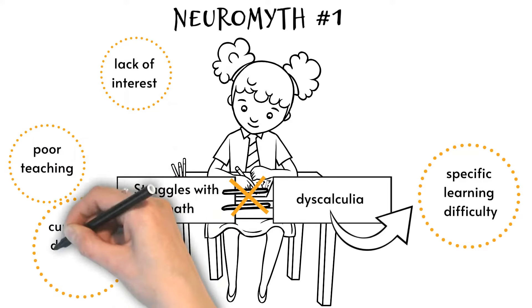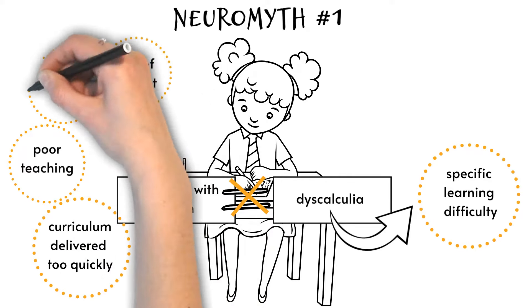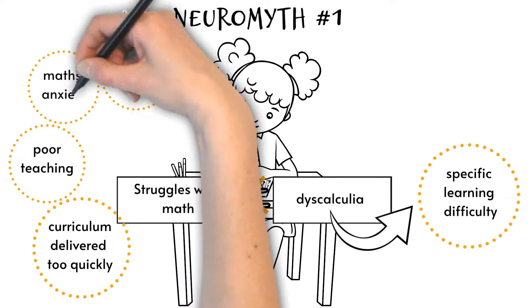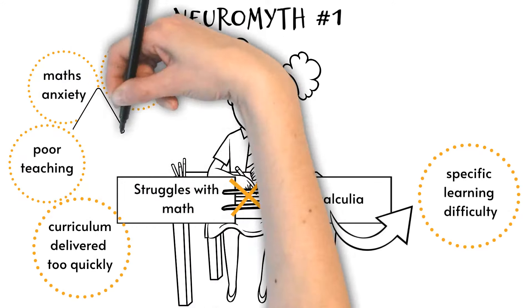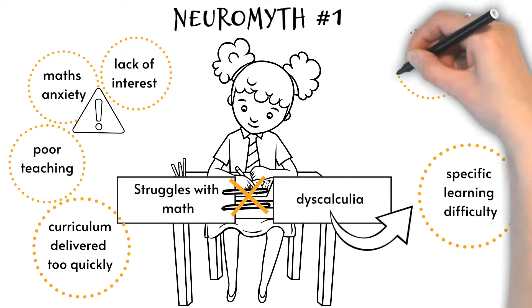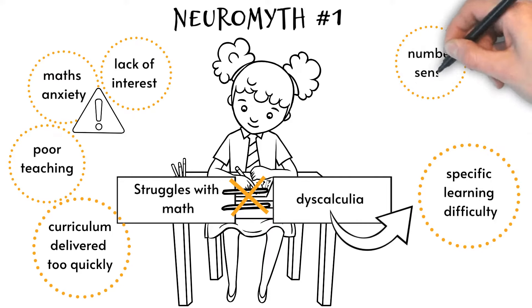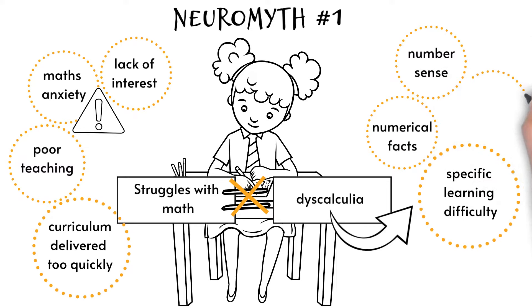In addition, maths anxiety can be a contributing factor to difficulties with maths, but it doesn't mean people with maths anxiety necessarily have dyscalculia. Most people with dyscalculia have specific mathematical difficulties such as understanding how numbers relate to each other, or number sense, as well as memorizing and retrieving numerical facts and making counting errors.